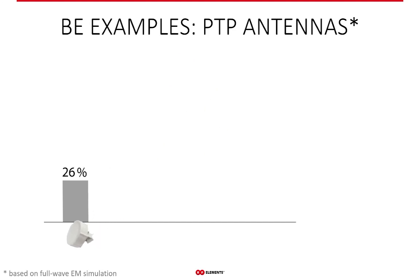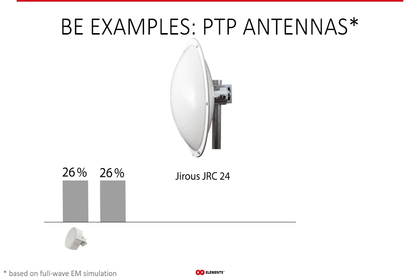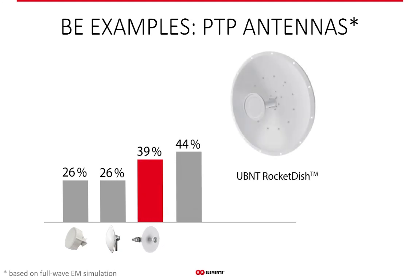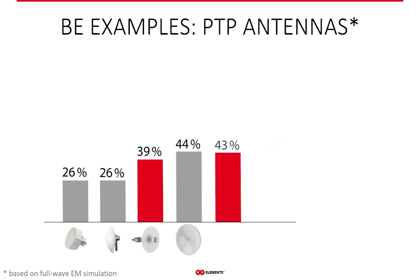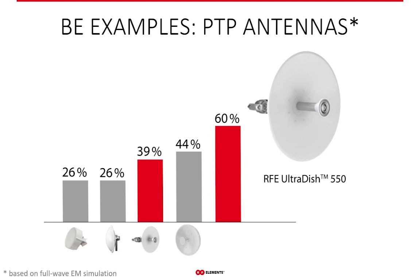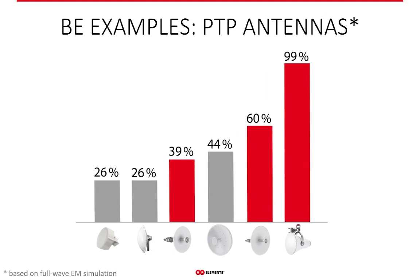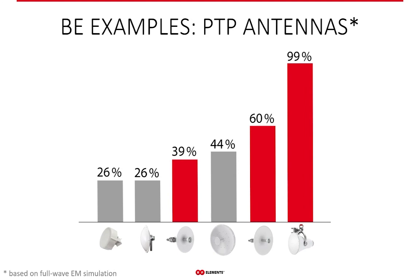Similarly with point-to-point antennas: patch arrays are again at the bottom of beam efficiency performance due to their frequency-dependent side lobes collecting and transmitting noise. Dishes are somewhat better — generally, the bigger the dish, the better the beam efficiency, provided it is carefully designed and well-manufactured. The standout here is the Ultra Horn with 99% beam efficiency — only 1% short of perfection. If you ever wondered whether the Ultra Horn was worth the extra cost compared to a dish of equivalent gain, there's your clear answer: with 99% beam efficiency, it will deliver high-quality performance even in the worst noise conditions.